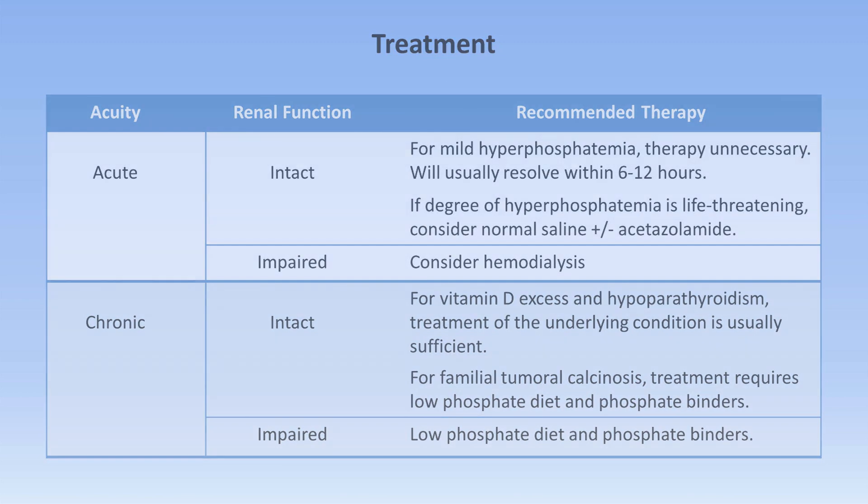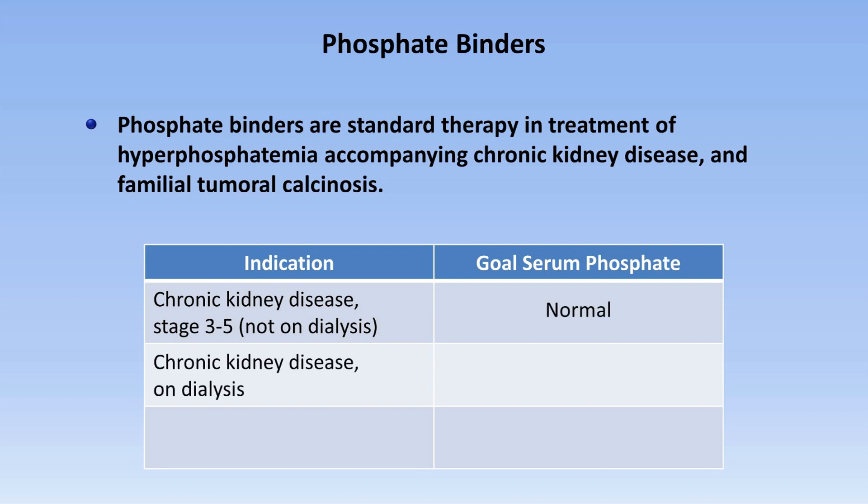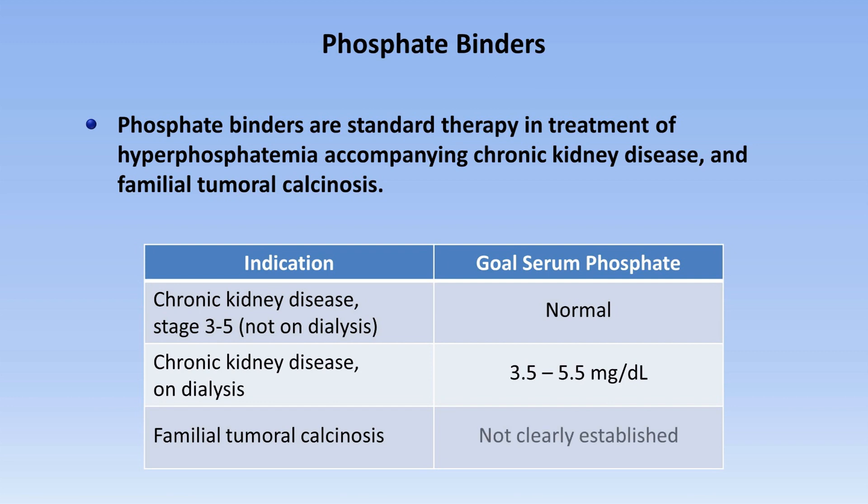For patients on phosphate binders, the goal of therapy varies slightly depending on the situation. If the indication is chronic kidney disease stage 3 to 5 for a patient not on dialysis, the goal of therapy is to restore serum phosphate to the normal range. For patients on dialysis, the goal phosphate is 3.5 to 5.5 mg per deciliter. And for the rare patients with familial tumoral calcinosis, the goal serum phosphate is not clearly established, but is probably normal.